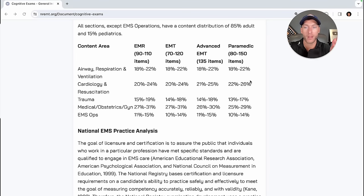NREMT tells us exactly what to study. There's a content distribution of 85% adult and 15% pediatrics. The content areas are airway, respiration and ventilation; cardiology and resuscitation; trauma; medical and OB/GYN; and EMS operations. In the Video Vault, I cover all of these content areas for every certification level. Whatever exam you're preparing for, you go over all the content, check your knowledge, and take practice questions so you can pass.